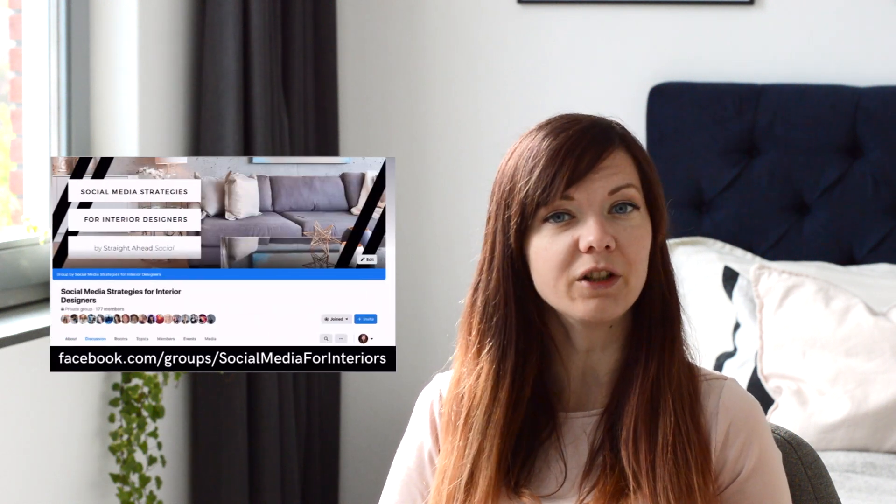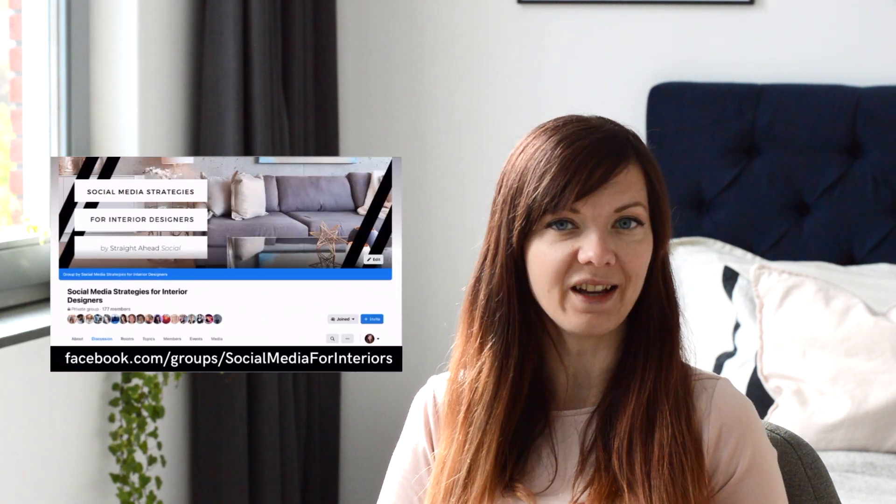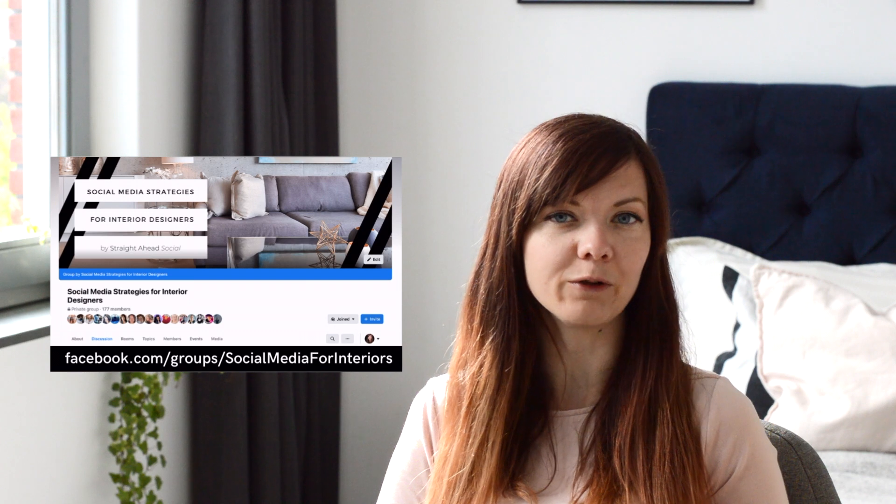Hi there! If you are new to this channel, welcome! My name is Simona and I help interior designers market themselves better on social media. If you think that you could use some advice, subscribe and join our community. You can find even more advice there, along with tips for useful apps and tools, and people like you that you can share your experiences with.